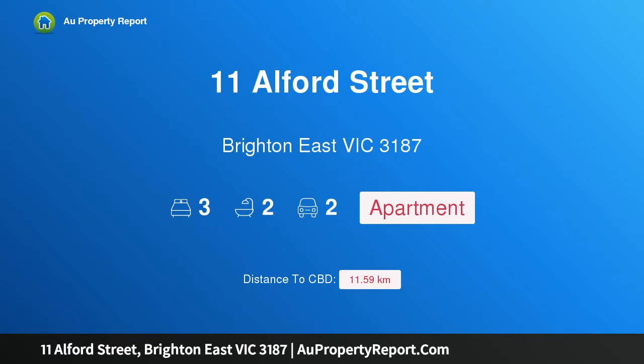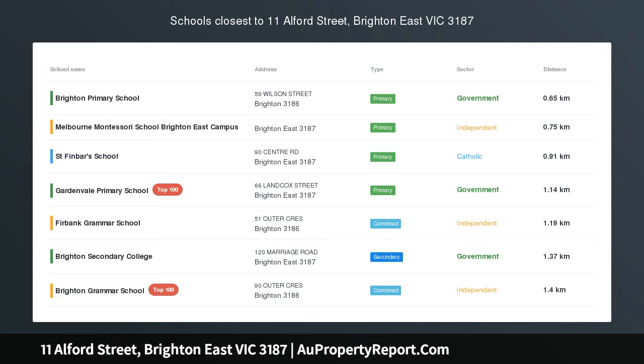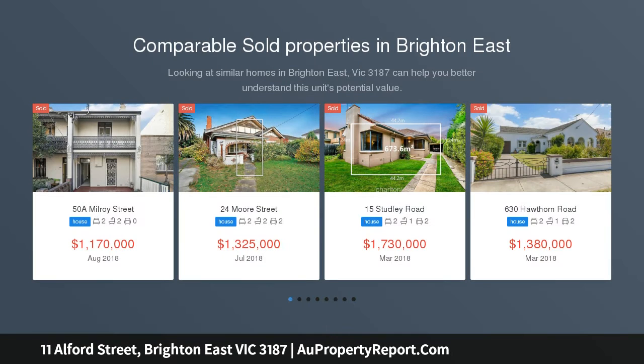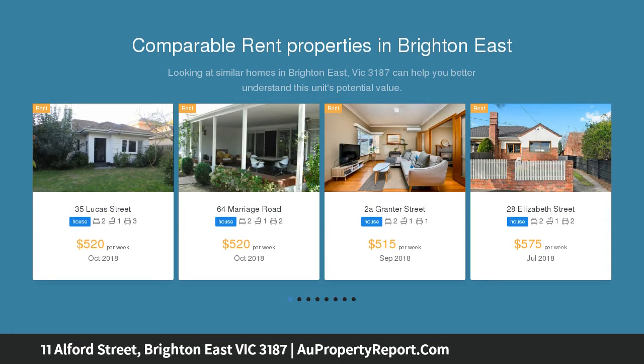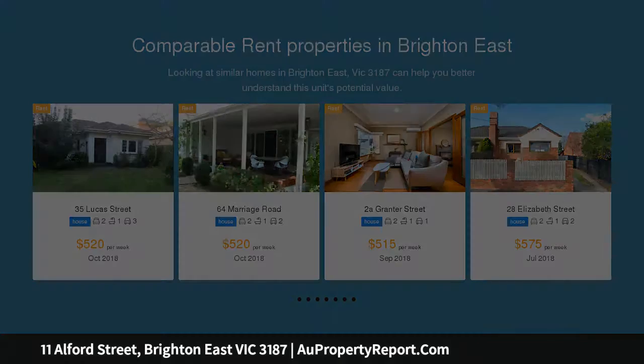I am glad to introduce Property 11 Alford Street, Brighton East Victoria 3187. Precious home, prime position for a bright future. Positioned in this fortunate family pocket, deep in the heart of Bayside and surrounded by eminent homes, this untouched period home retains precious original features providing the perfect base for ideas.